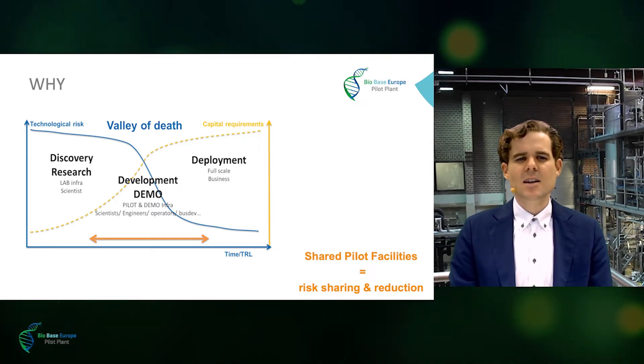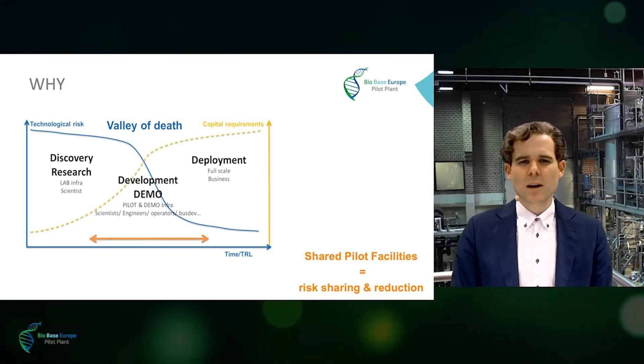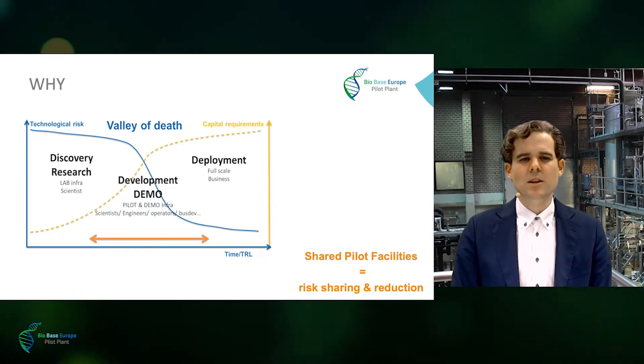This is exactly where the BioBase Europe Pilot Plant steps in. By offering access to shared pilot facilities, one can significantly reduce the cost, the time, and the risk to get your innovation to the market.